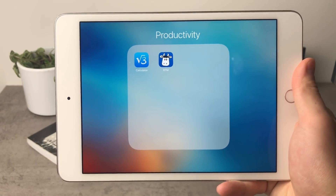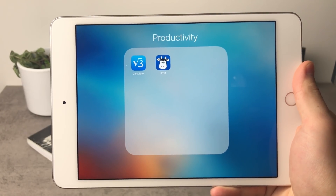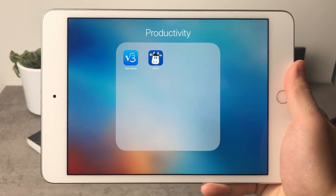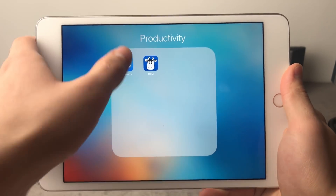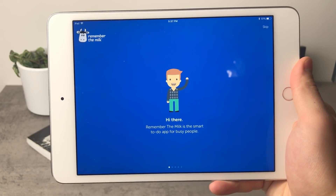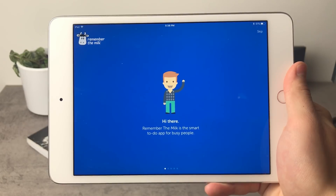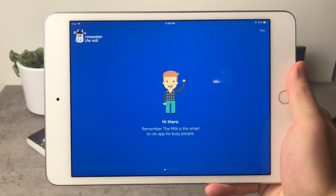The next app's icon has a cow on it and the application is called Remember the Milk. As weird as it sounds, it is a great application and I recommend you download it — it's going to keep you productive. Remember the Milk is the smart to-do app for busy people. If you happen to be a busy person or want to become one, this app might be very useful for you.